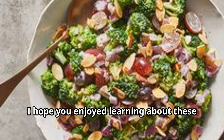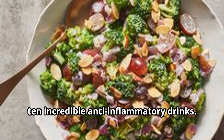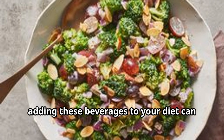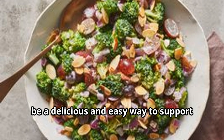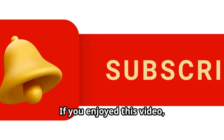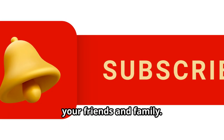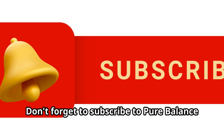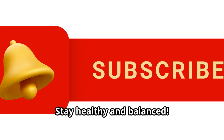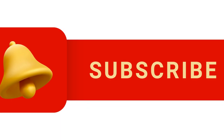That's it for today's episode! I hope you enjoyed learning about these 10 incredible anti-inflammatory drinks. Remember, adding these beverages to your diet can be a delicious and easy way to support your overall health and well-being. If you enjoyed this video, give it a thumbs up and share it with your friends and family. Don't forget to subscribe to Pure Balance Insights for more health and wellness tips. Stay healthy and balanced — thanks for watching!